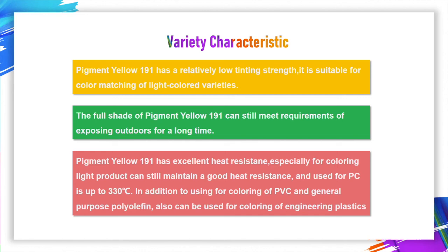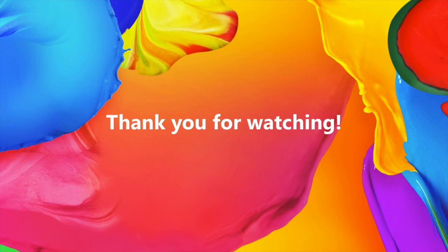Thanks for watching. Hope you will benefit from our video. See you next time.